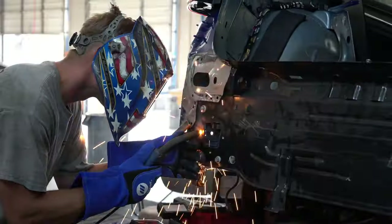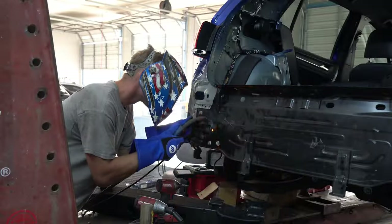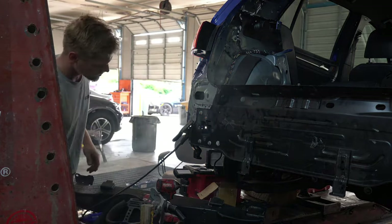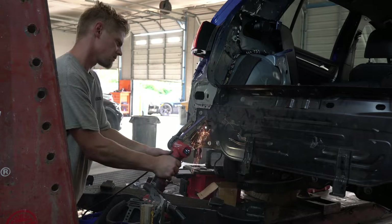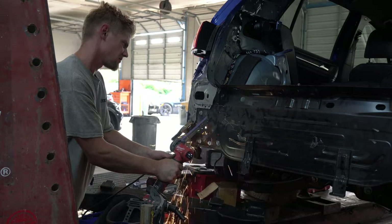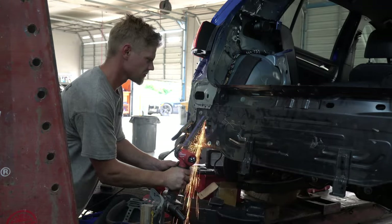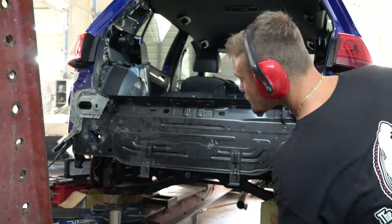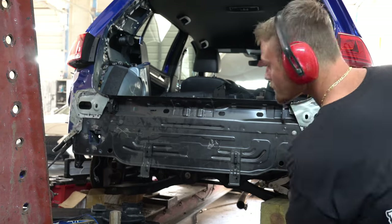Yuri then tack welded the apron in place so that it wouldn't move. For those that don't know what tack welds are versus spot welds: tack welds are just small and temporary welds that hold parts together for the final welding. The tack welds maintain the alignment of everything and the gap between the pieces of metal that we're trying to join together.